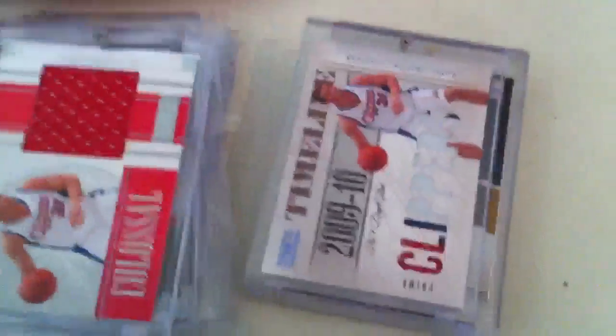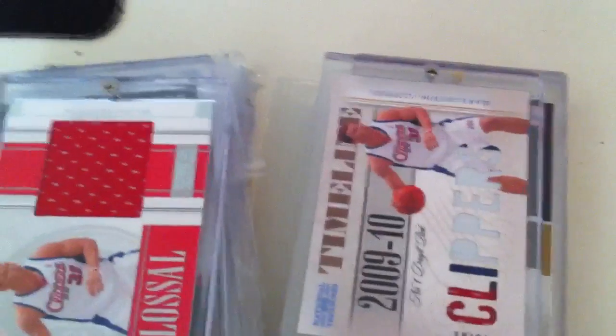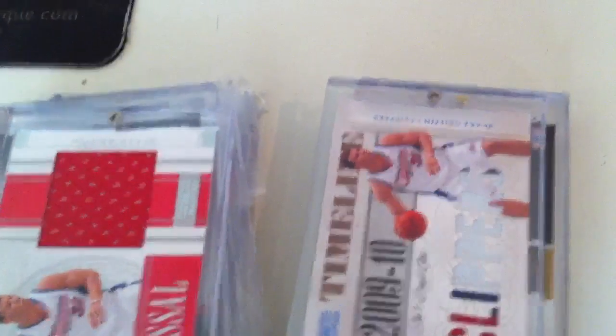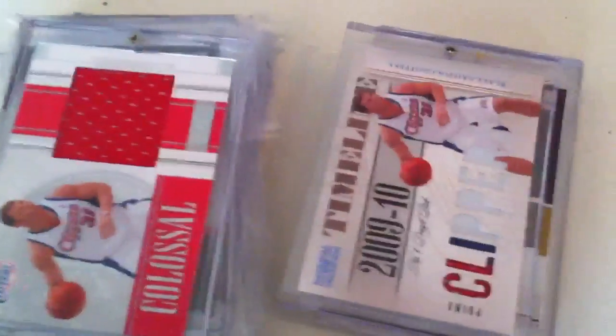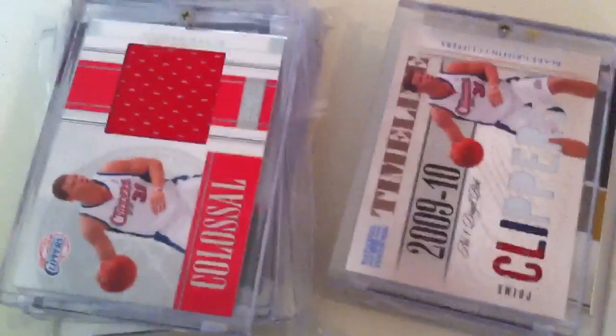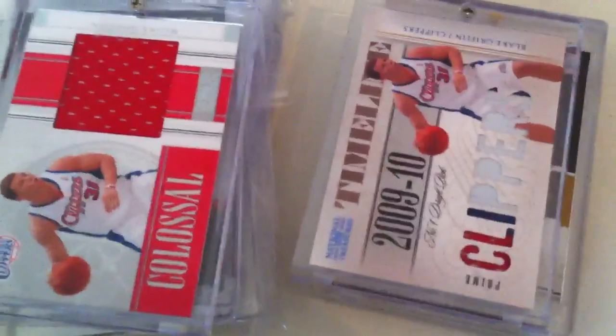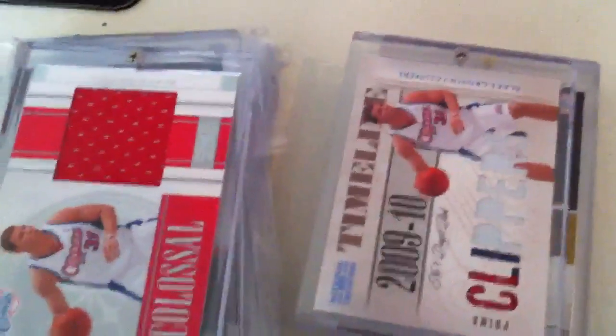We'll probably have some group breaks coming up. I know I haven't had one for a while, but I still have National Treasure Basketball sitting around, and I do have some other cheaper boxes coming in, so I'll probably have like a $20 group break or something very soon. But I am in the middle of finals — I'm doing my graduate school studies — so I probably won't be doing anything until after the 16th, which is about two weeks from now.